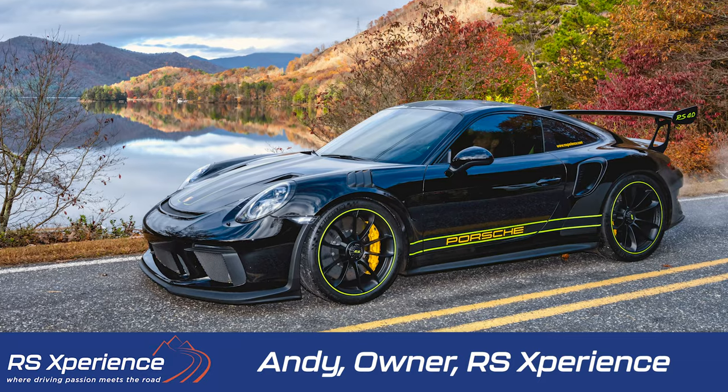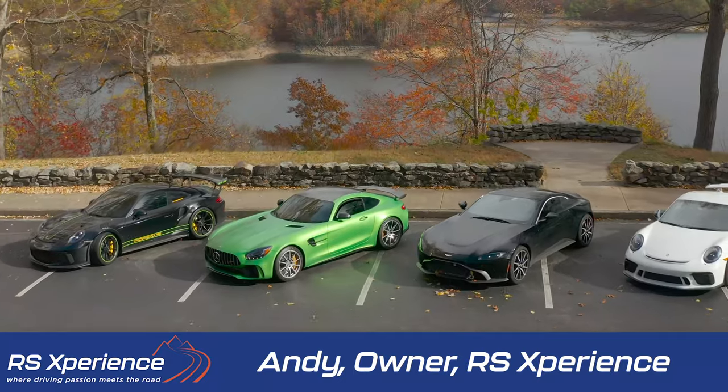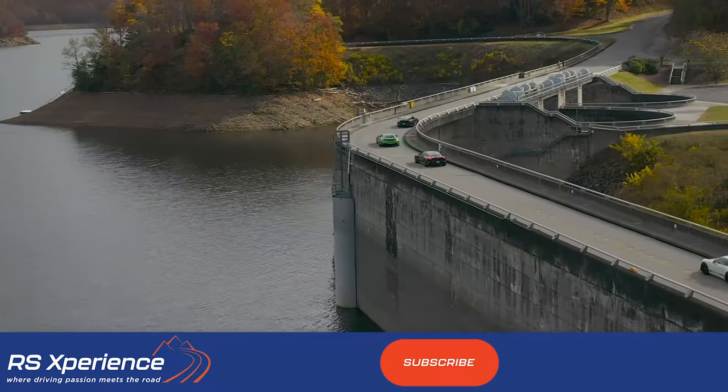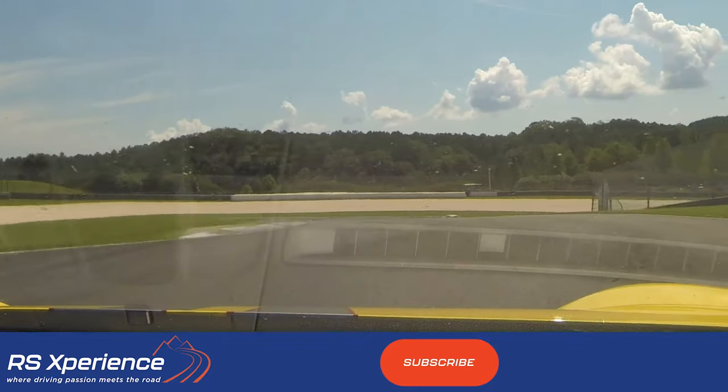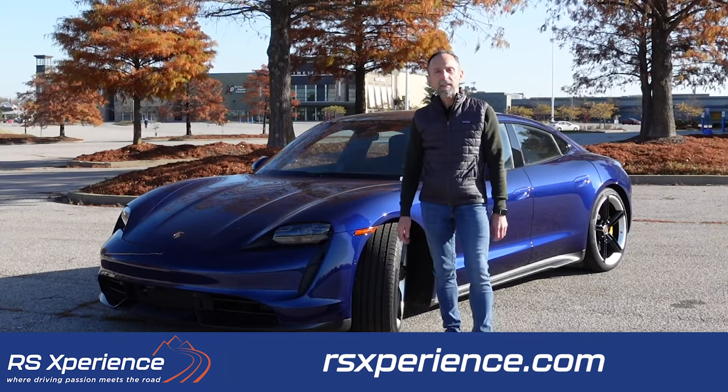Hey, I'm Andy, a professional performance car driver with a passion for well-engineered cars and driving with friends on mountain roads. On this channel, I share my driving experiences and bring you videos on new gear and car reviews.